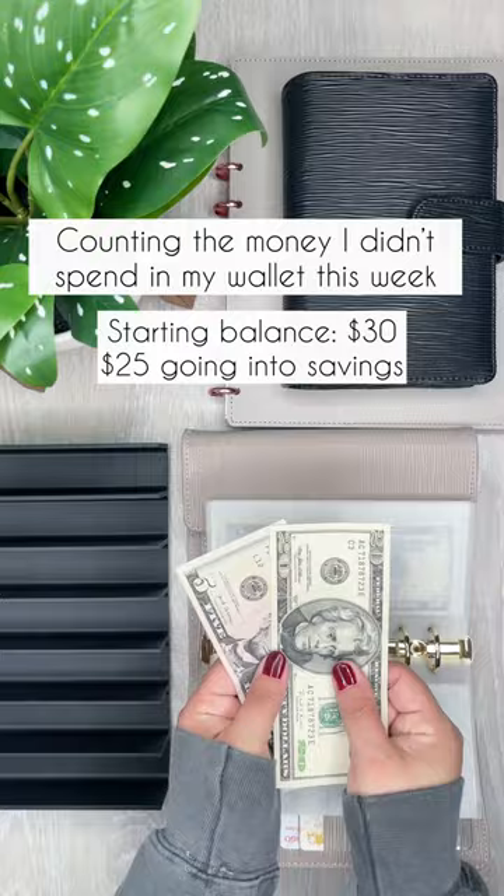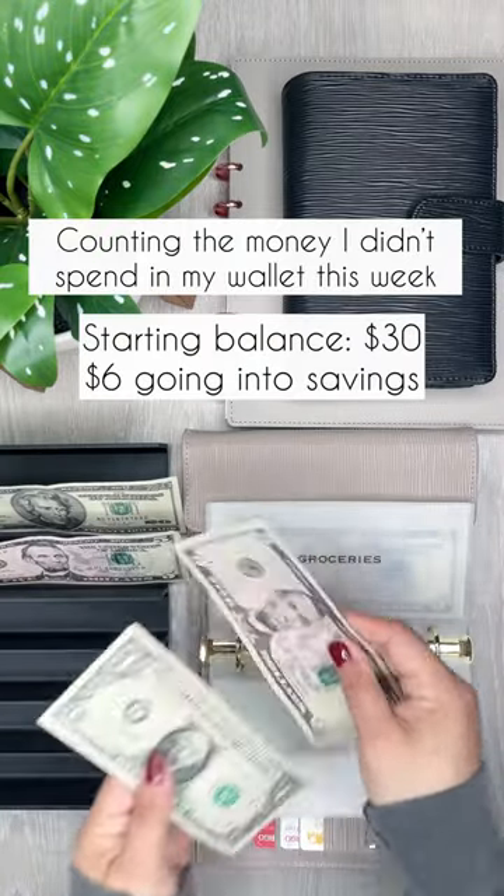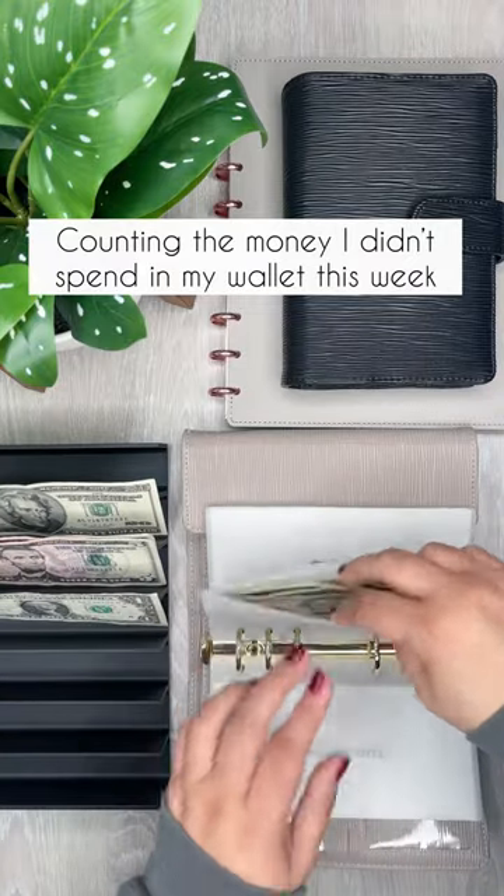So spending — I have $25 left in spending. Eating out, $6. Both of those are going into savings.